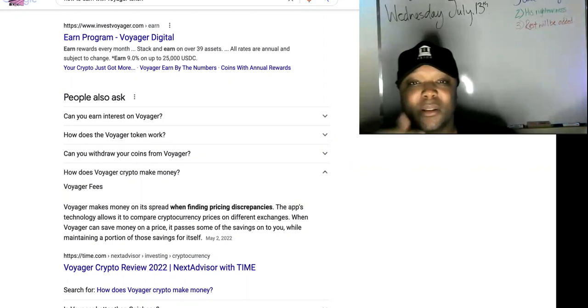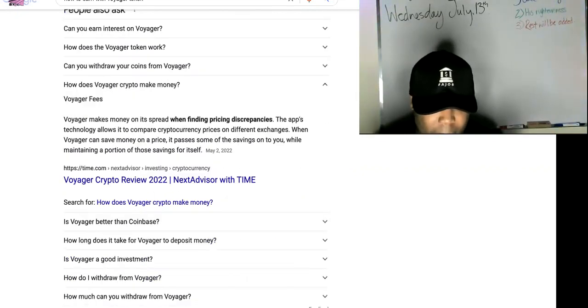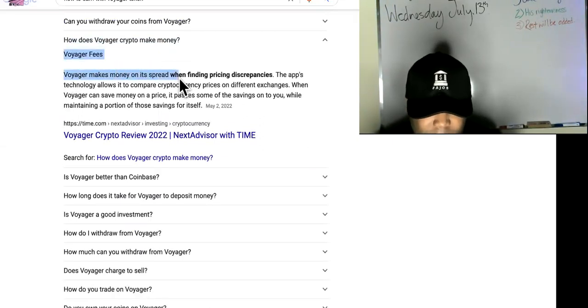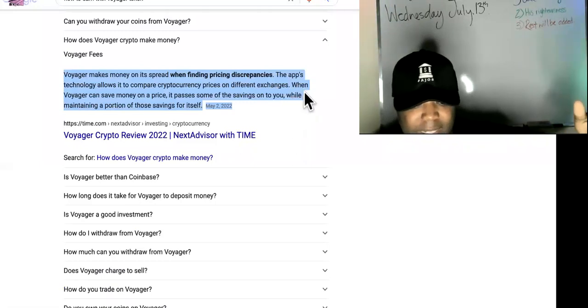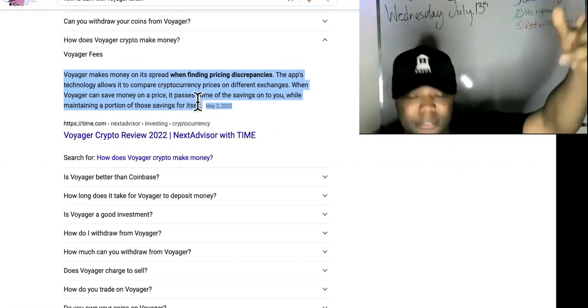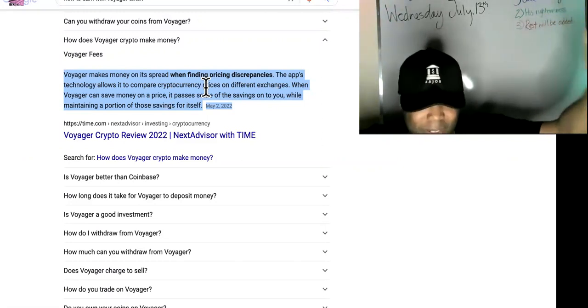I'm going to show you how Voyager themselves are earning, and then you can copy their success. How does Voyager Crypto make money? Voyager makes money on its spread when finding pricing discrepancies. The app's technology allows it to compare cryptocurrency prices on different exchanges. When Voyager can save money on a price, it passes some of the savings on to you while maintaining a portion of those savings itself. That's called drop servicing.